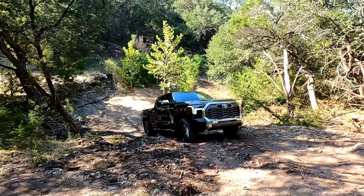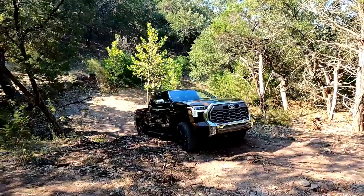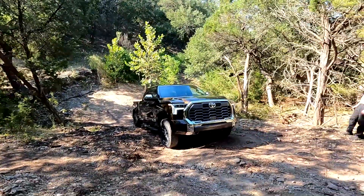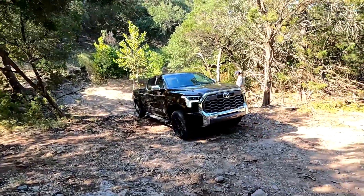The funny thing is I don't even have the locking rear differential on. So far this Tundra can tackle pretty much anything. There were a few points I did not think this Tundra could do — but no problem, even with the locking differential off. I have a feeling I'm going to need it soon though.